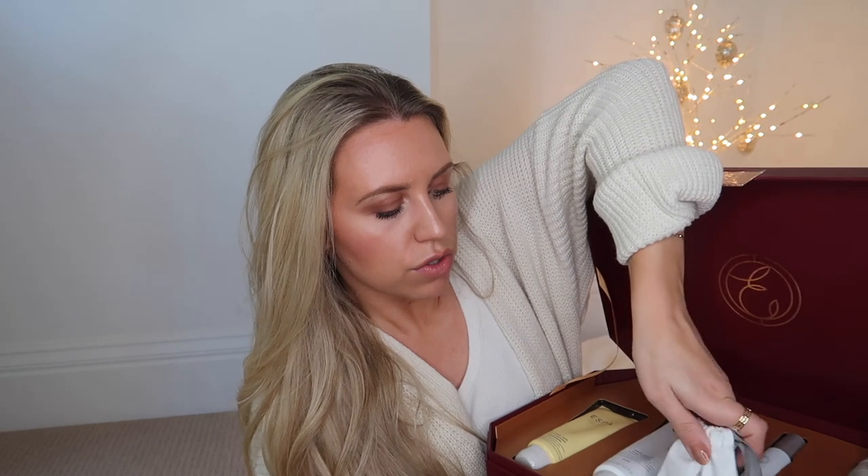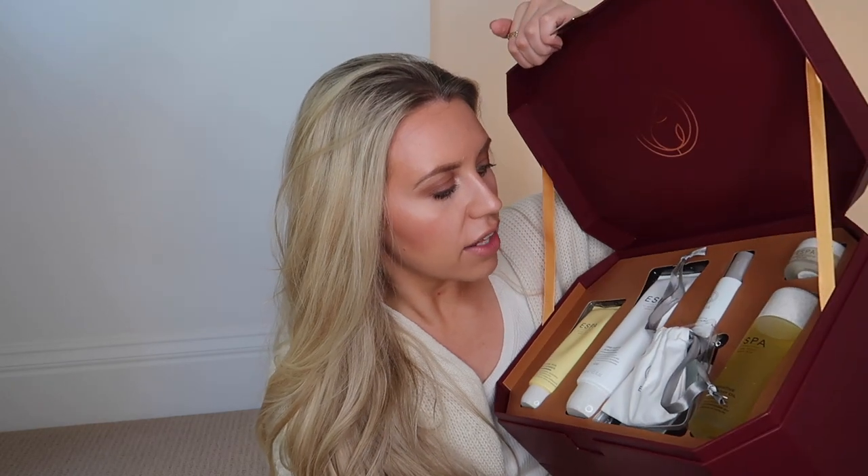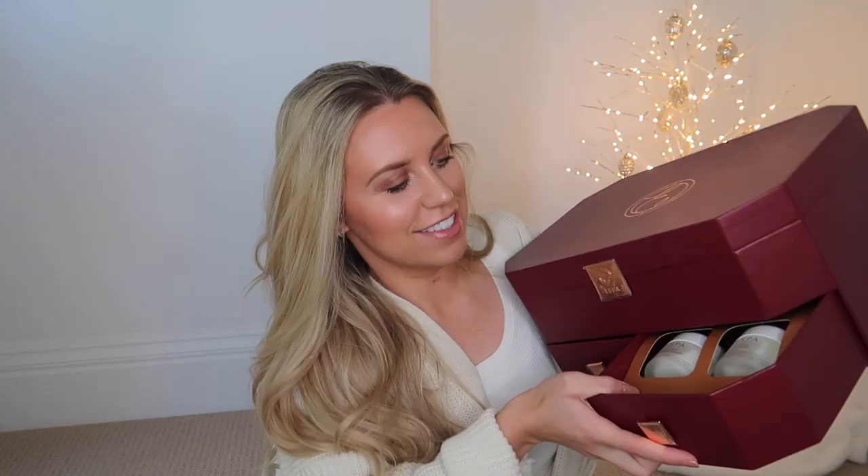This is part of Espa's new campaign — the Jewels of Nature range. This box is one of their more luxurious gifting items, but they do have everything from stocking fillers right up to luxury items like this. Inside there's a rose quartz gua sha — Espa is just amazing. They've also got an eye gel, a restorative atmosphere mist, and the Optimal Pro skin range across the drawers.